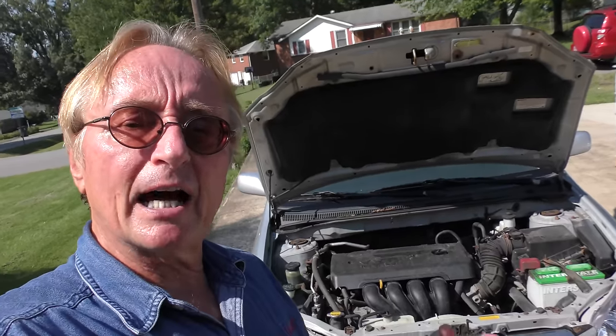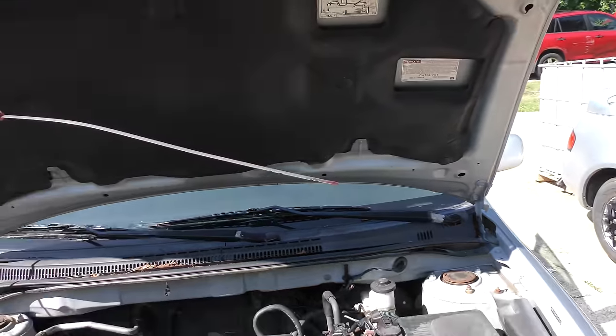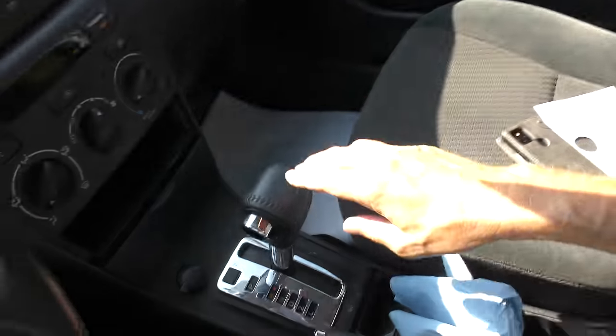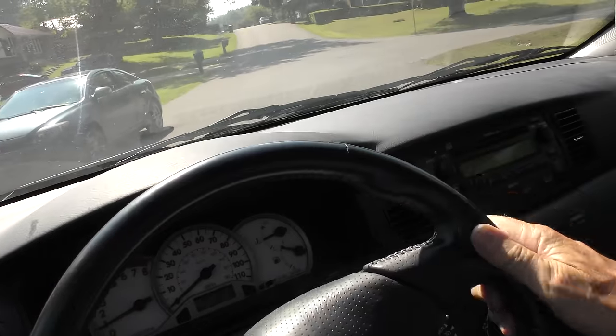It's got a code for the torque converter not working right. We checked the fluid and it's perfectly fine and clean. They did tell me the transmission was accidentally emptied when she was changing the engine oil — drove it a few miles, realized it, and put the fluid back in. That could have damaged the inside of the transmission. Let's road test it. The converter's working to some extent because it's in gear and it's not stalling when we stop, so it's slipping like it's supposed to.